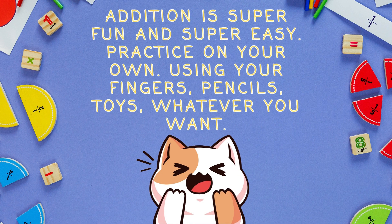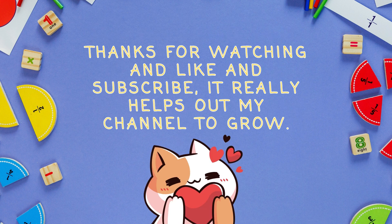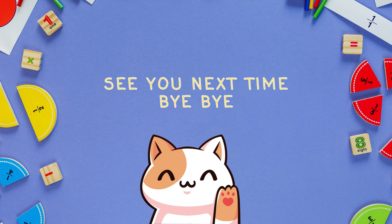Addition is super fun and super easy. Practice on your own using your fingers, pencils, toys, whatever you want. Thanks for watching and like and subscribe — it really helps out my channel to grow. See you next time! Bye bye!